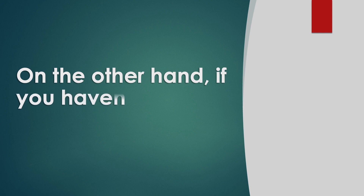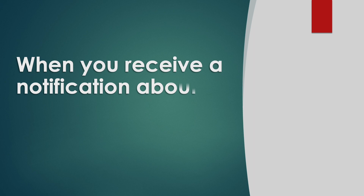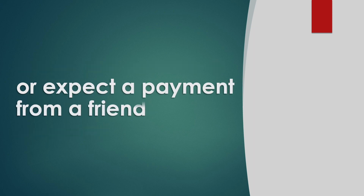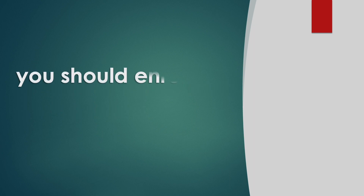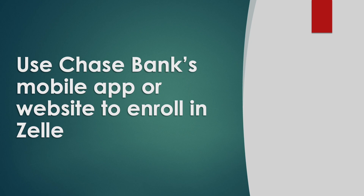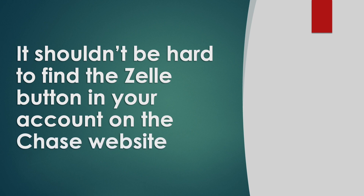On the other hand, if you haven't enrolled in Zelle, your payment will be pending. When you receive a notification about a pending Zelle payment, or expect a payment from a friend, you should enroll your Chase account in Zelle. Use the Chase Bank mobile app or website to enroll in Zelle. It shouldn't be hard to find the Zelle button in your account on the Chase website.